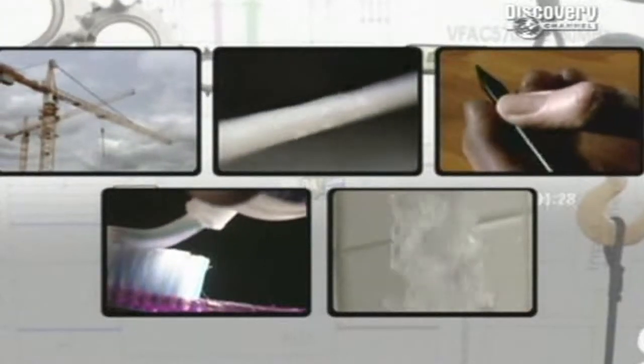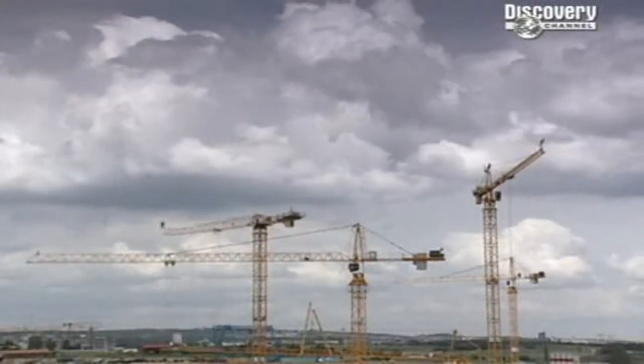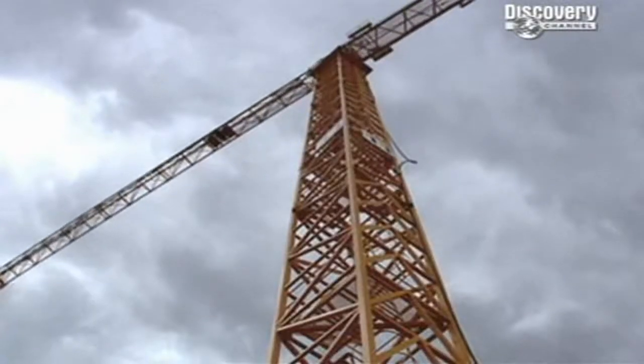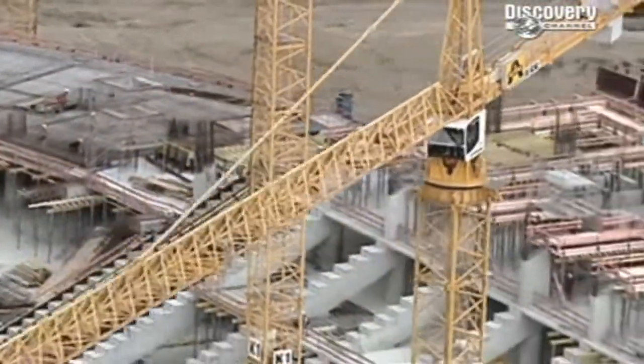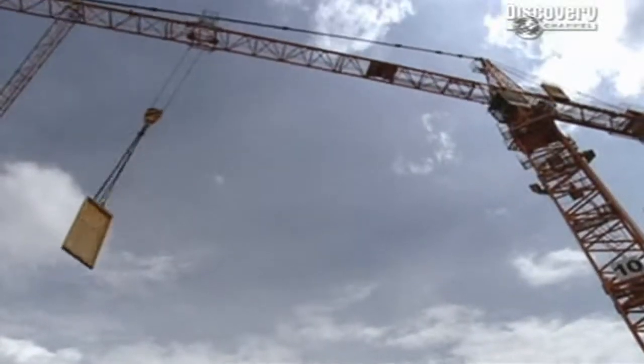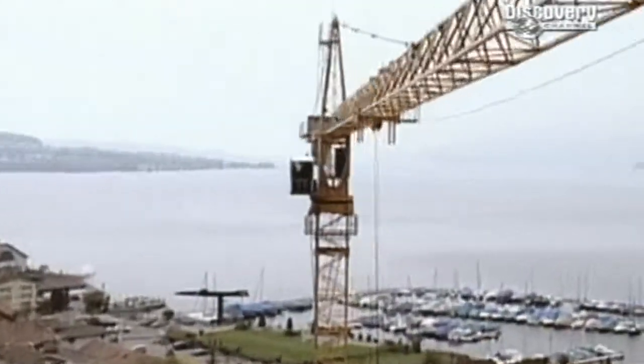Five ordinary objects, five extraordinary stories. Coming up: they dominate the skies of every city in the world, moving multi-ton payloads with pinpoint precision. So how do they build them, and why don't they fall down? The secrets behind tower cranes — next on How Do They Do It?